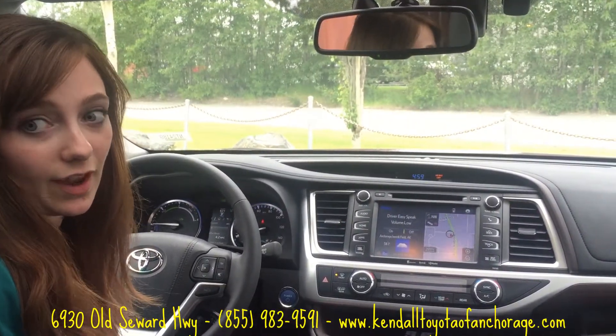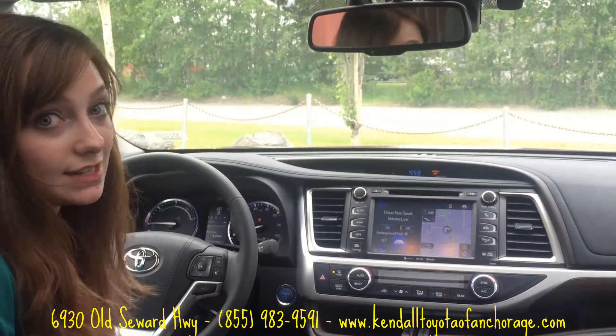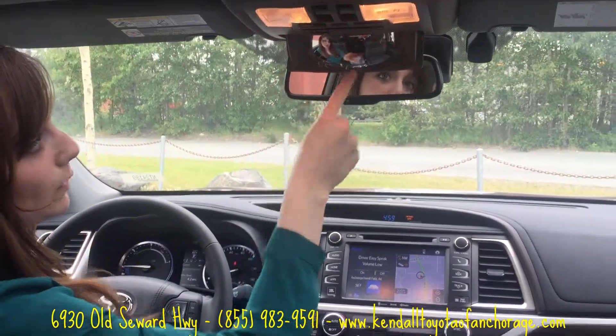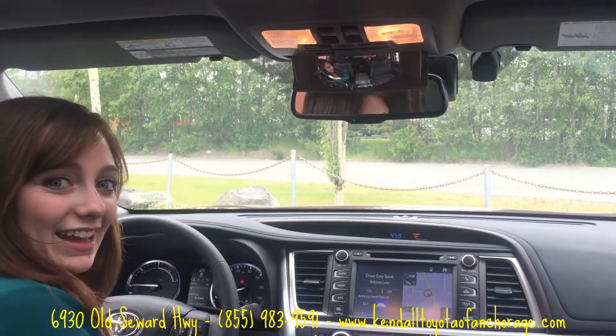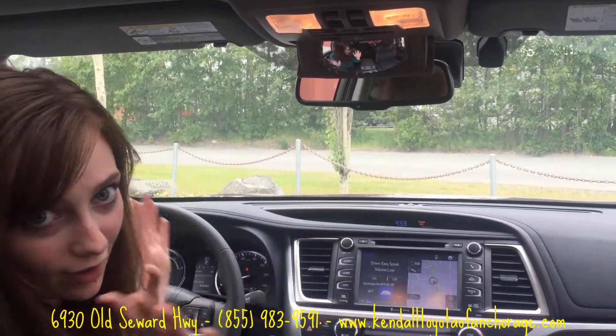There are a lot of seats in this car — the hybrid has seven seats. There's a third row in the back which is very easy to get to. One cool thing for the driver, because there are normally kids back there, is this spy mirror. You can pull it down and there's a little mirror so you can see what they're doing and use the driver easy speak to talk to them.